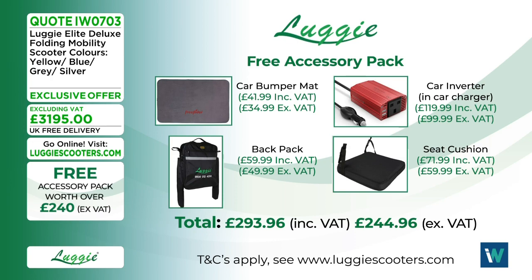The accessory pack contents in detail: a car bumper mat to help load the Luggy into the car; a car inverter in-car charger for charging via the 12-volt socket; a backpack worth nearly 50 pounds; and a memory foam seat cushion worth nearly 72 pounds including VAT. Together the pack is worth nearly 300 pounds — all included free with every order.